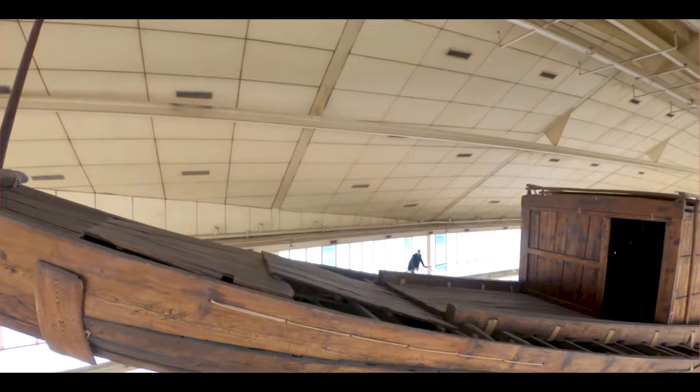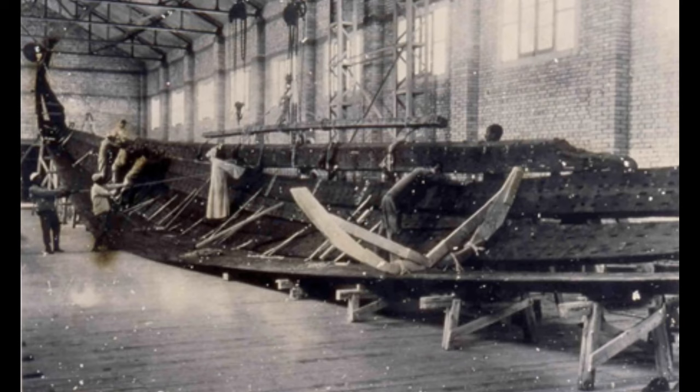The ship was preserved in the Giza Solar Boat Museum, but was relocated to the Grand Egyptian Museum in August 2021.